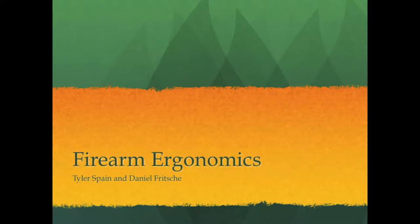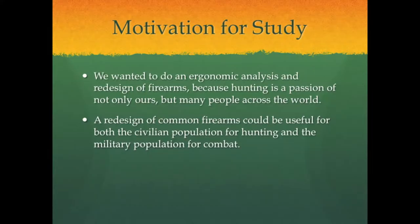My name is Daniel Fritchie and I'm here with Tyler Spain to tell you about our analysis of the ergonomics of common firearms and offer a suggestion for their redesign. Tyler and I are both avid hunters, and firearms are the tools of the trade when it comes to hunting, so naturally we want them to be the best they can be. Guns have been built with the same basic design for well over five centuries, so an analysis of their ergonomics could be beneficial.